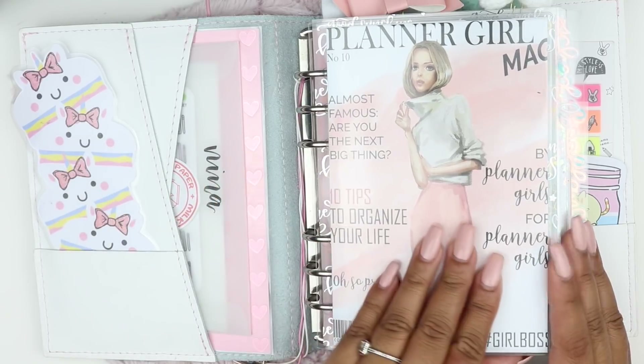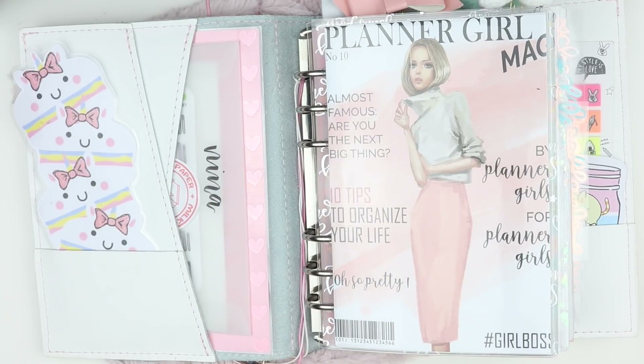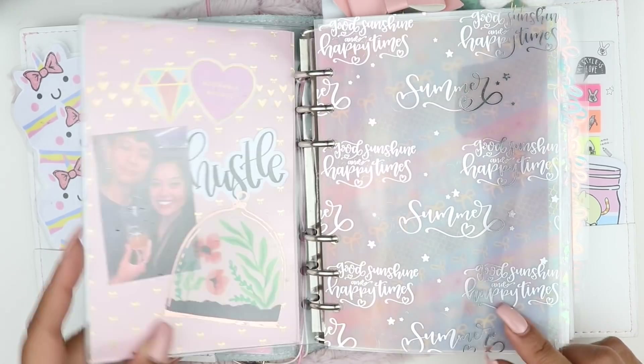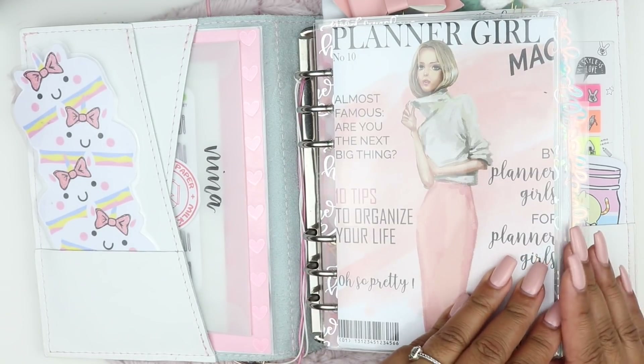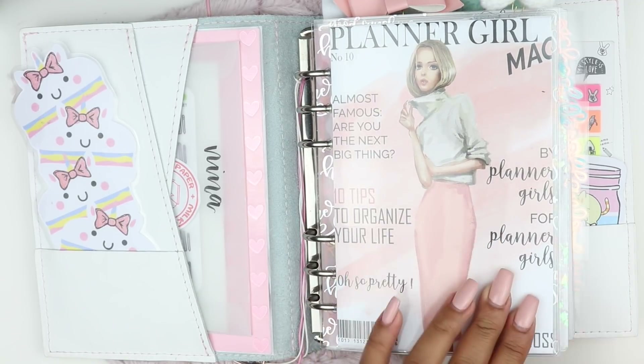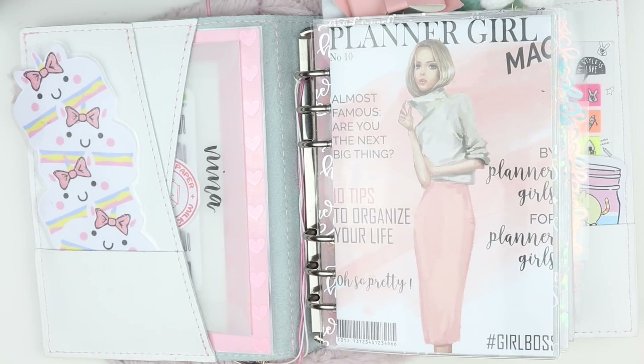A lot of things you're going to see in this flip-through are actually things I pulled out of my B6 TN and literally cut in half and punched holes in. This is the same digital I had in my B6, which is from a shop I still can't pronounce — I believe it's Lazny Crea Shop. I'll have all the shop links below. I really love this fashion girl; I just think it makes the front part of the planner look kind of classy.